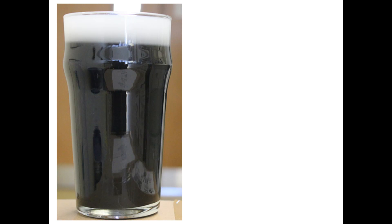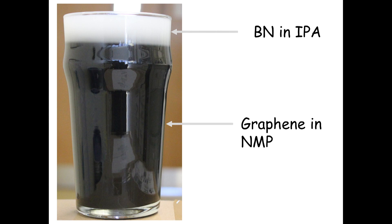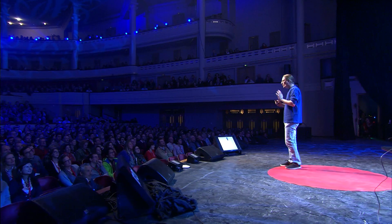Imagine what you can do in a big industrial-scale mixer. Once you have large quantities of graphene, you can make things you never could before. This is my favorite example — this looks like a pint of Guinness, but the black stuff is graphene and the top layer is boron nitride. It looks tasty but you really wouldn't want to drink it.